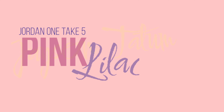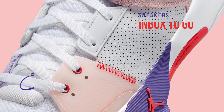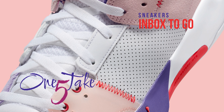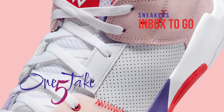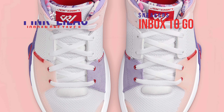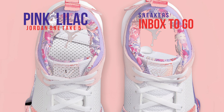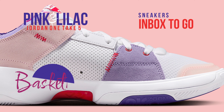Jordan 1 Take 5 Pink and Lilac 2024 sneaker information. Jordan Brand typically draws inspiration from Russell Westbrook's dynamic attitude for his collaborations, which often feature vibrant color schemes that mirror his flashy off-court attire. This attitude is wonderfully captured in the Jumpman's most recent Jordan 1 Take 5.